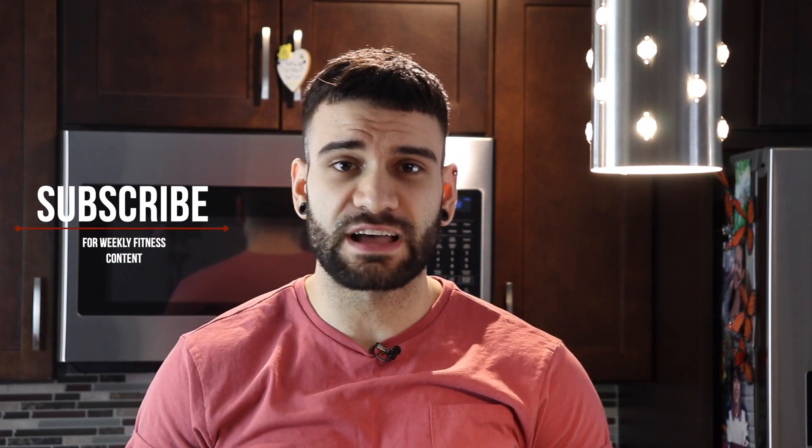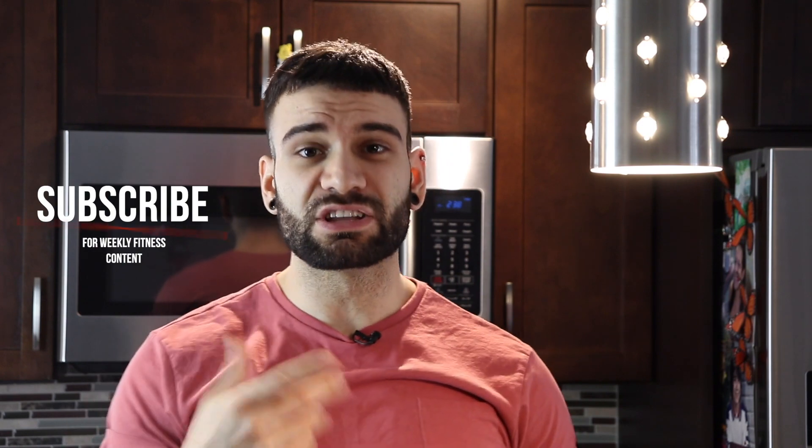What's good YouTube? It's your boy John Mangold. I'm back again representing Beyond the Iron, where I drop weekly fitness content on this channel to help you get to those goals faster and more enjoyably. So if you're interested in that, consider subscribing.